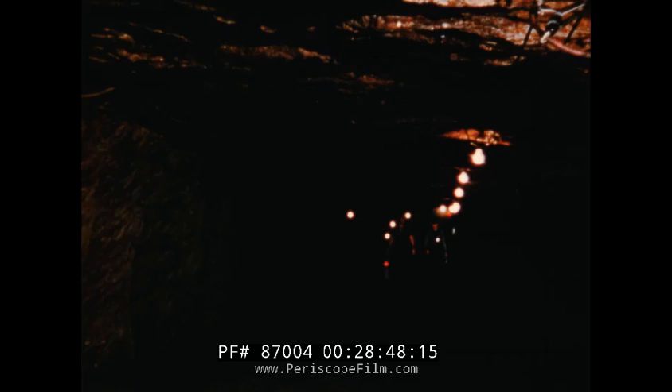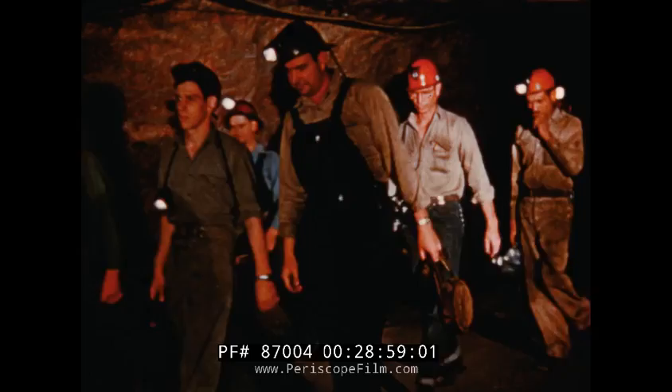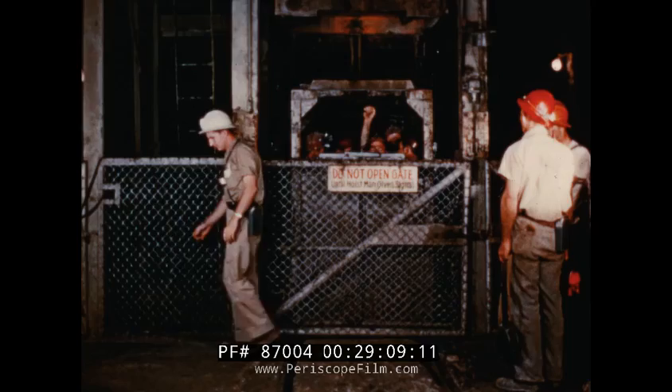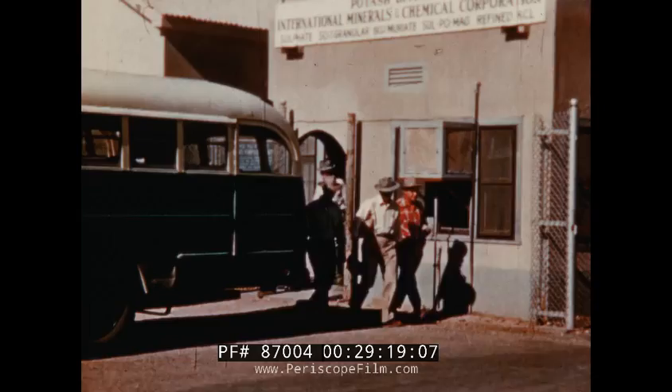The men coming up the drift first appear as lights bobbing in the darkness as the shift's work is finished. Miners, electricians, mechanics, and supervisors laugh and visit as they head for the station at the bottom of the shaft, where they again board the cage which will take them up through the shaft to the surface. The supervisor signals the hoistman above, and the trip starts up. After changing clothes, they cross the yard and leave the plant.